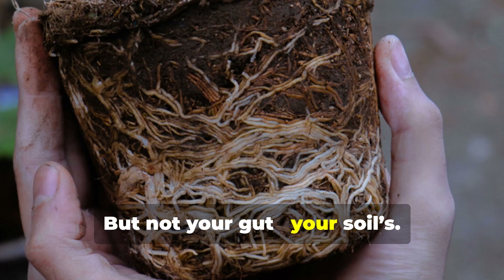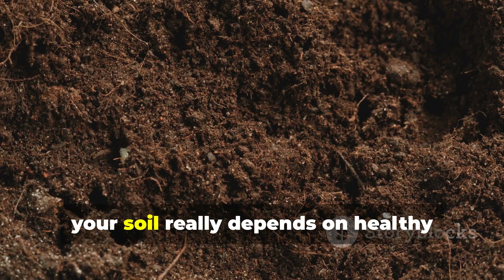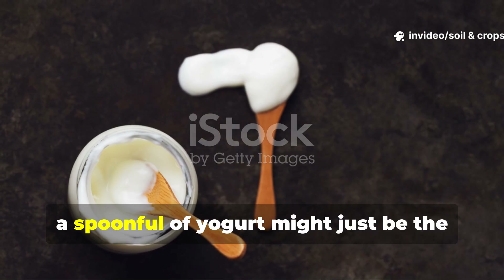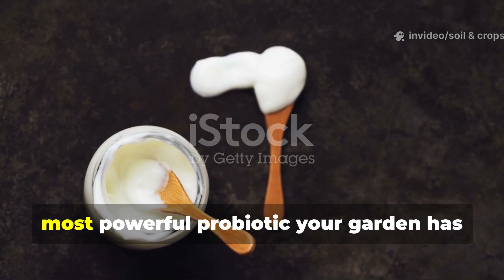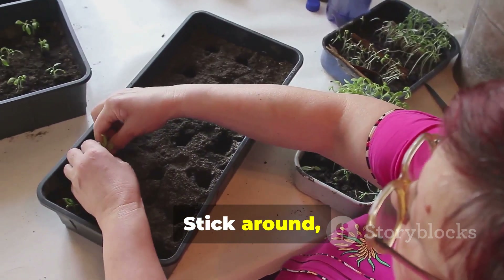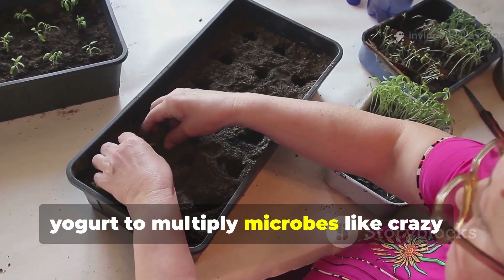But not your gut — your soil's. Because just like your digestive system, your soil really depends on healthy microbes to stay alive. And believe it or not, a spoonful of yogurt might just be the most powerful probiotic your garden has ever tasted. Stick around, because I'll show you exactly how I used yogurt to multiply microbes like crazy.